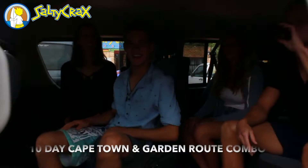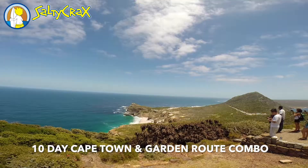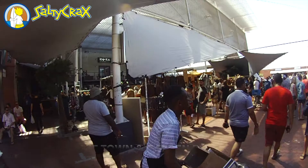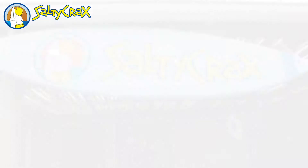Oh my gosh, we had so much fun! We did a bungee jump! I was this close to a great white shark! Our 10-day Cape Town and Garden Route Tour was so awesome! On this combo tour, you'll see the best of the Western Cape in just under two weeks. First, explore Cape Town and its many attractions, and then head up the Garden Route to witness the natural beauty and wildlife that this province has to offer. We've had such an awesome time at Salty Cracks, and I hope you do too! Cheers!